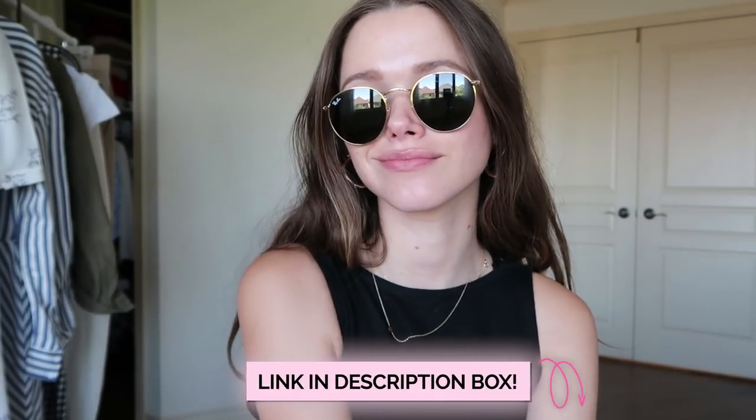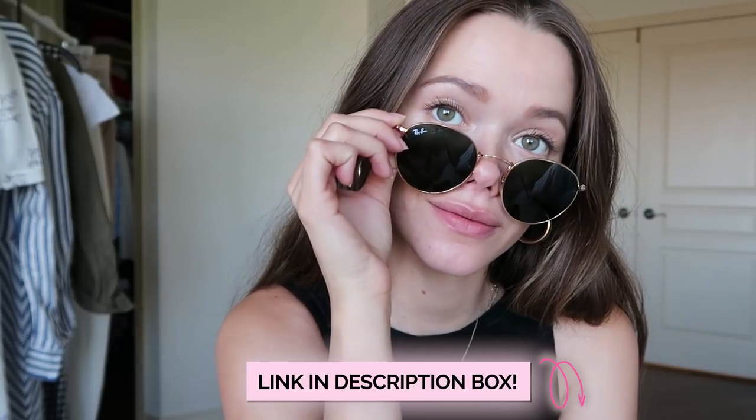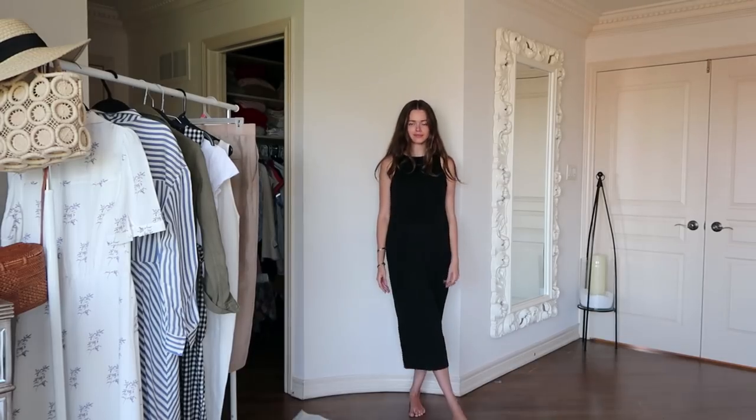GlassesUSA.com decided to be extra kind for you guys — they're offering a special offer that you can find by clicking the link in my description box. Go check out the special offer, and now let's move to the fashion!